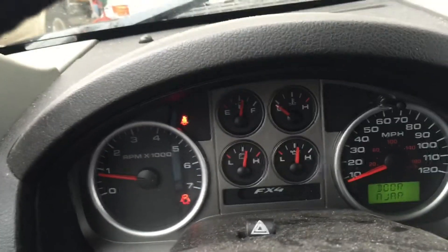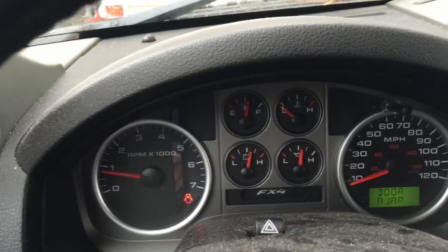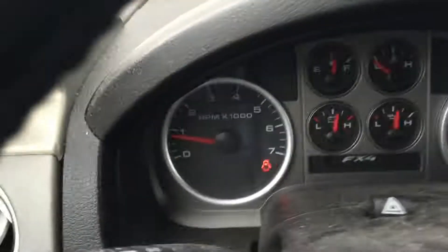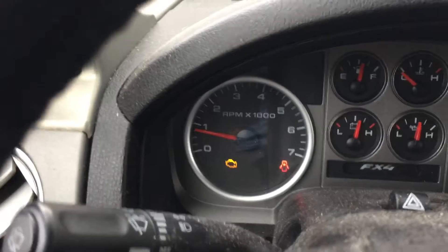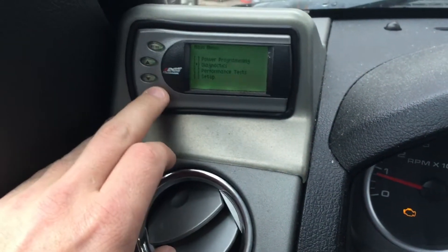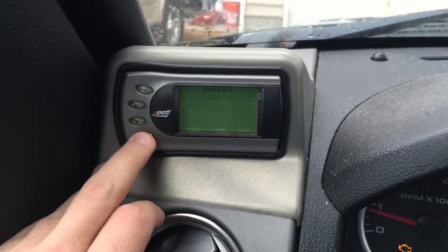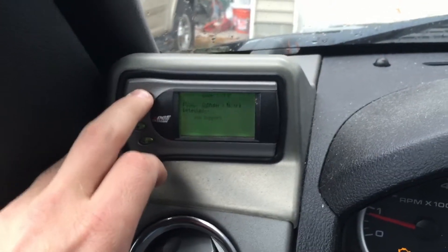It's still shaking pretty good, not as bad as yesterday, but since I bought the new part I'm going to replace it. The RPMs aren't moving, it's just shaking. And we'll make sure it's the same code — it hasn't thrown a new code. It's the same code: cylinder three misfire.